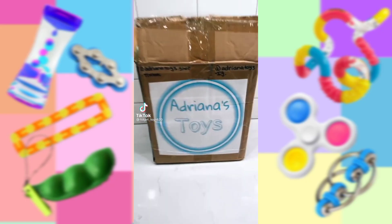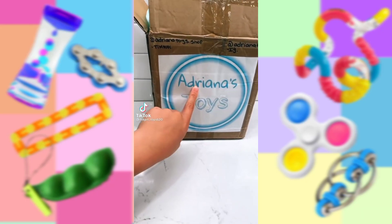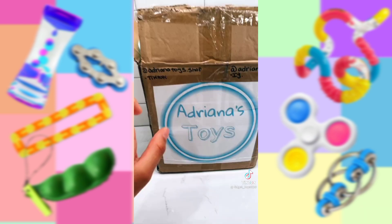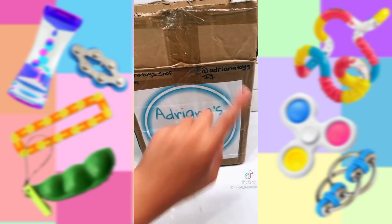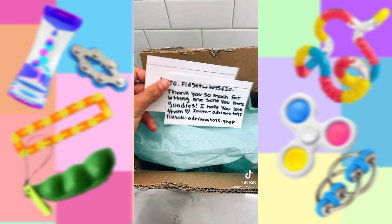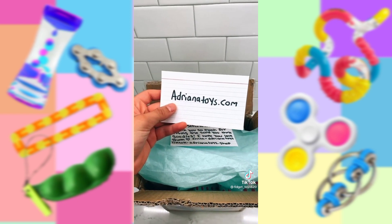Hey everyone! I just received the cutest package from Adriana's Toys, and everything's just so cute. I can't wait to show you. Go follow her TikTok and Instagram. She literally left me the cutest note, and to shop any of this stuff, go to AdranasToys.com.